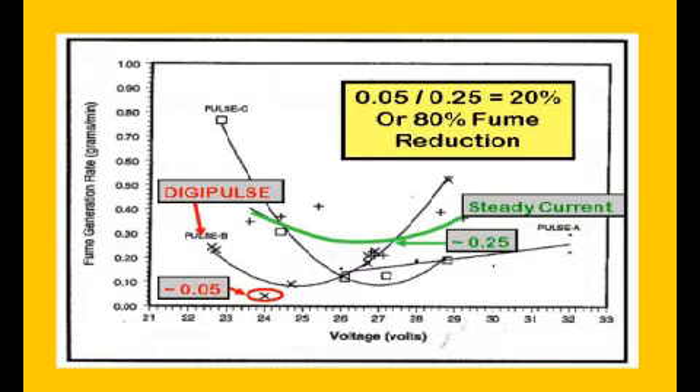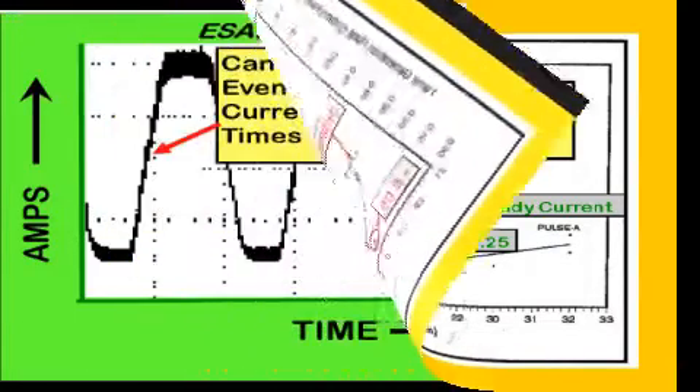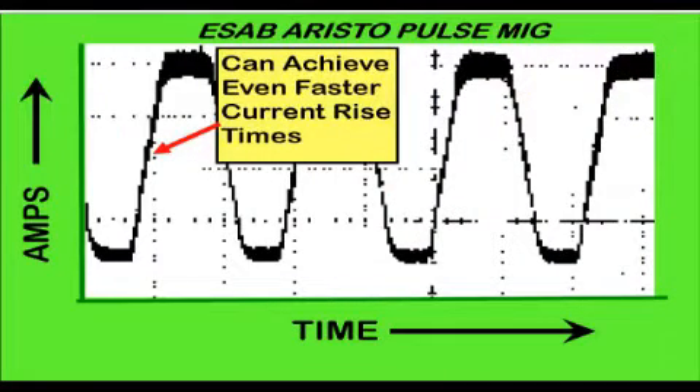The paper notes that fume generation rate is particularly dependent on voltage. If evaluating Pulse MIG to reduce fumes, the proper power system must be selected, in addition to setting all of the variables and selecting the proper shielding gas mixture. All pulse power will not automatically achieve the desired result — some use too low a switching frequency or control designs to achieve the low fume objective. This waveform from a modern ESAB Aristo is one that can achieve even faster rise times than the DigiPulse.